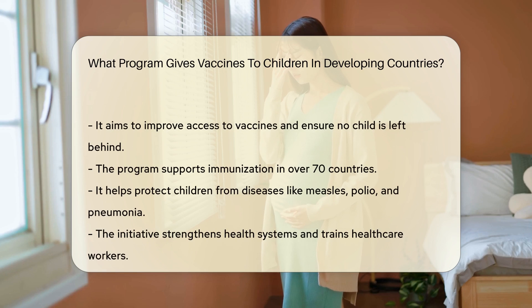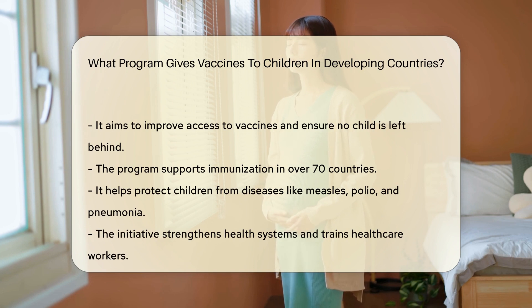This program partners with governments and health organizations worldwide. It aims to improve access to vaccines and ensure no child is left behind. The program supports immunization in over 70 countries, and helps protect children from diseases like measles, polio, and pneumonia.